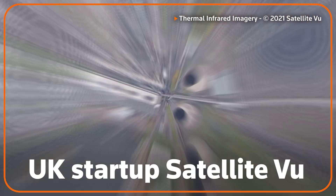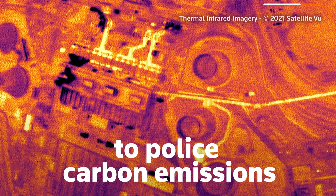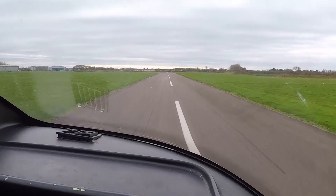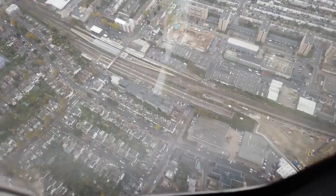UK start-up Satellite View is using infrared imaging to police carbon emissions. If the world is going to reduce the amount of coal we use in our power stations, who's going to monitor and make sure that power stations are not using that? The company plans to launch a constellation of seven thermal and infrared imaging satellites into space to provide real-time data on how much greenhouse gas a building, company, or even a country is emitting.